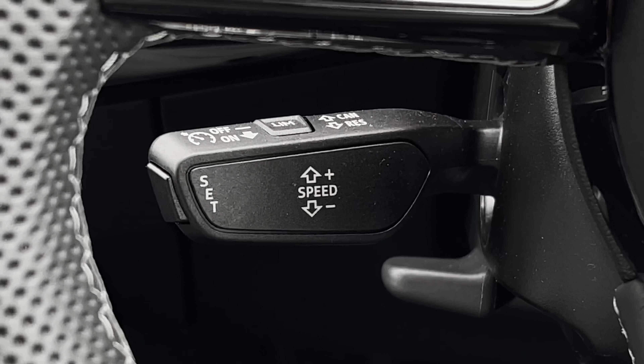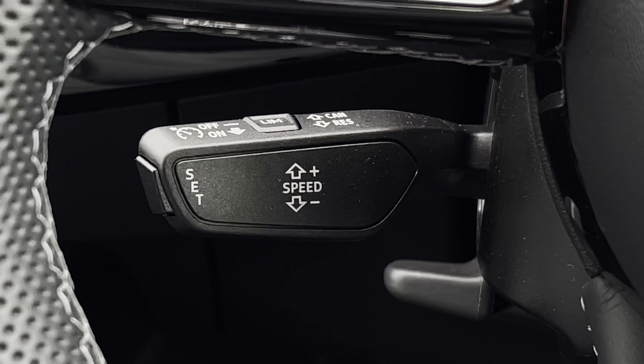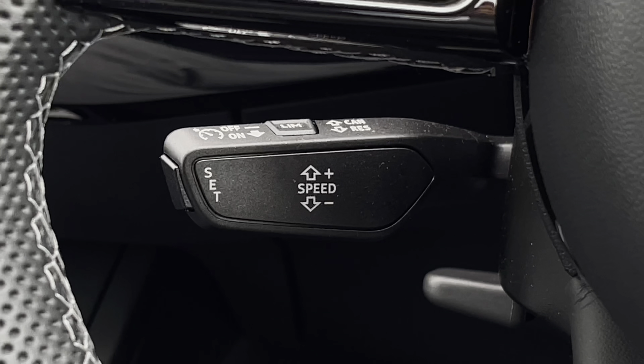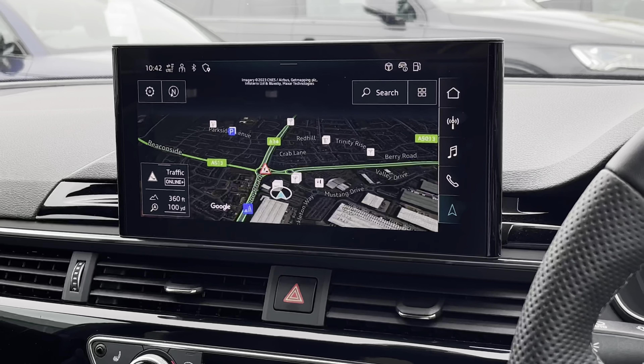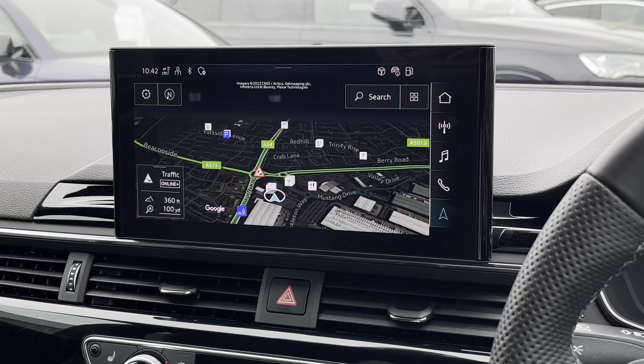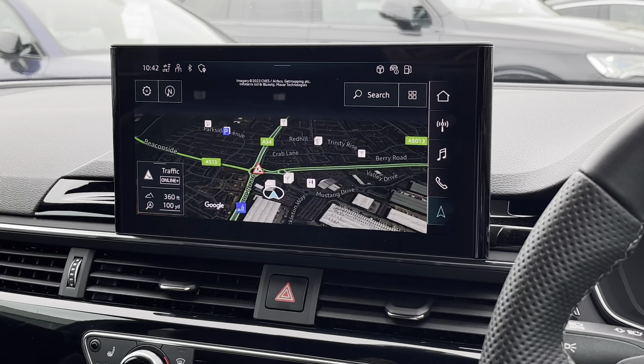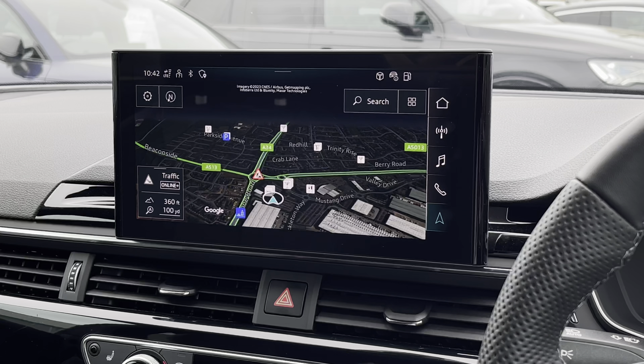Below the steering wheel you'll also find the stalk for the speed limit assist and automatic cruise control, which is perfect for longer journeys. Looking towards the centre console, we have this very impressive digital touchscreen display, which features satellite navigation with route guidance, perfect for getting from A to B.